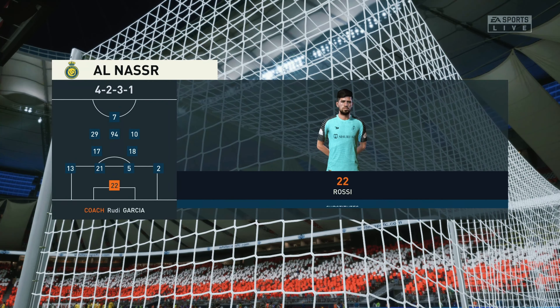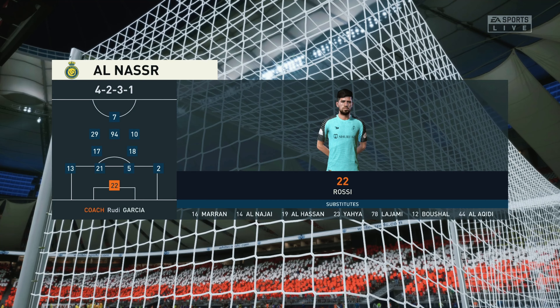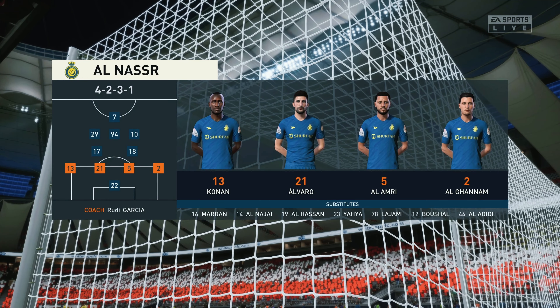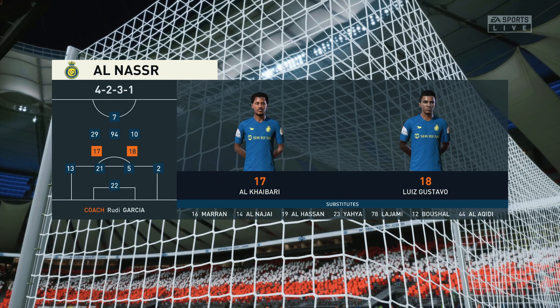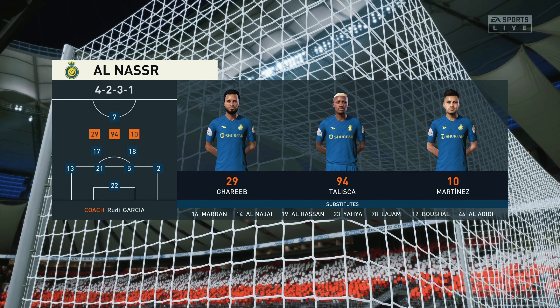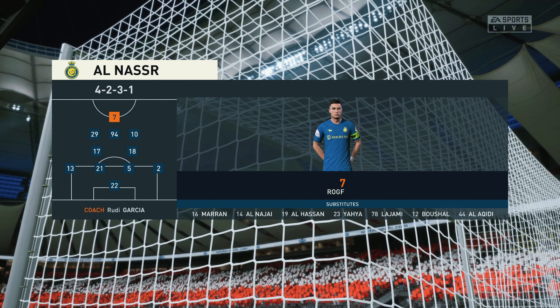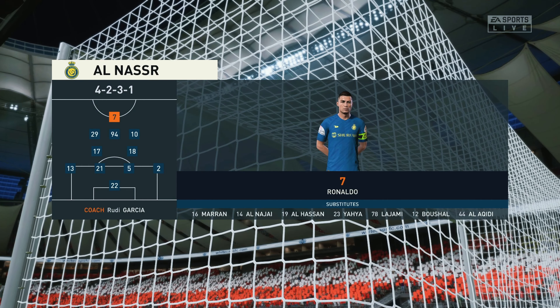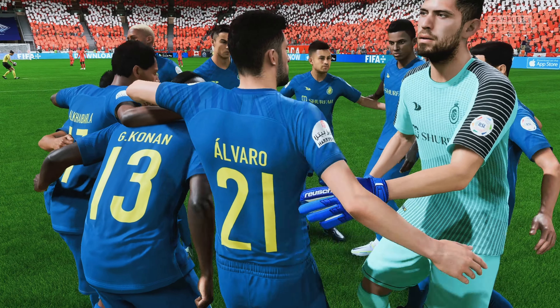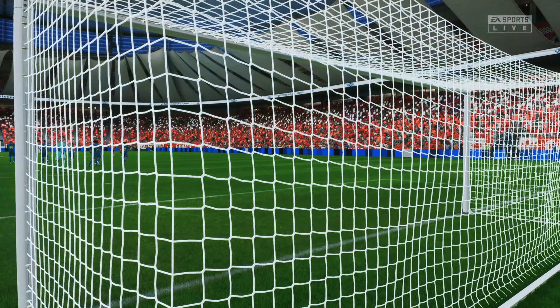Let's have a look at the initial 11 for the visitors. Well no surprise really, they're matching up here. But there are many different ways they can approach this game. And I just think they'll be cautious today, certainly early on. Thank you for joining us today. Enjoy the match.